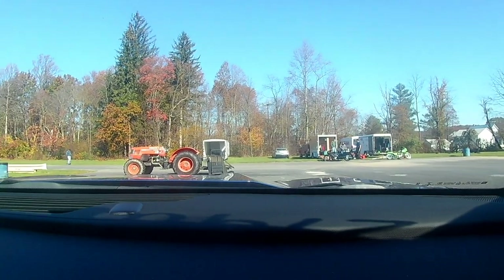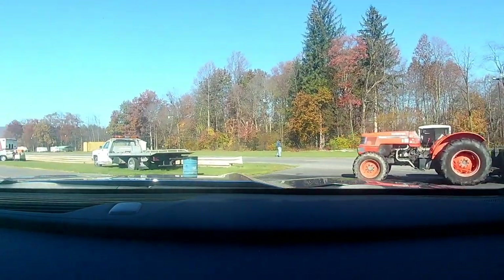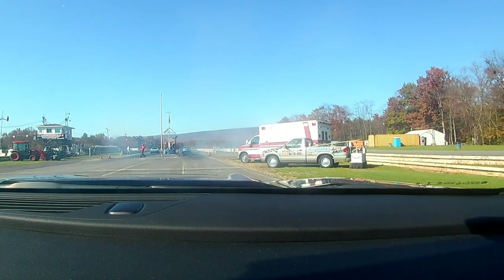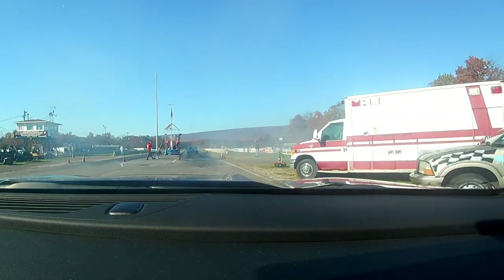Going over to get the fourth-gen Trans Am — a little Trans Am versus Camaro here. Last pass was 11.95, going to try to back that up.